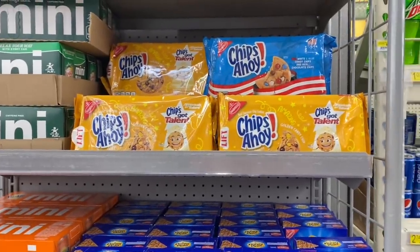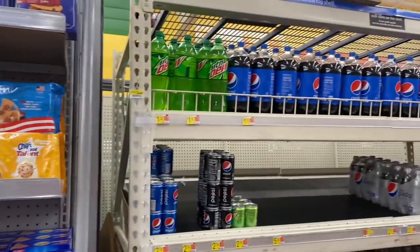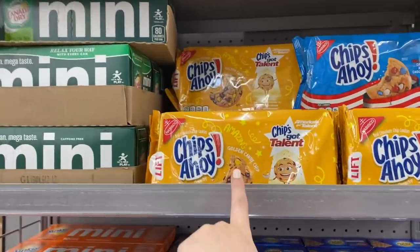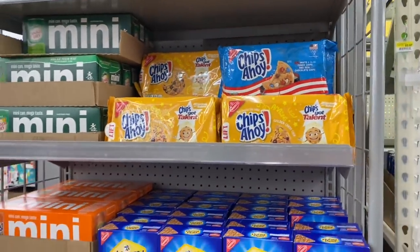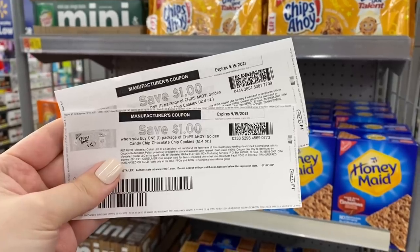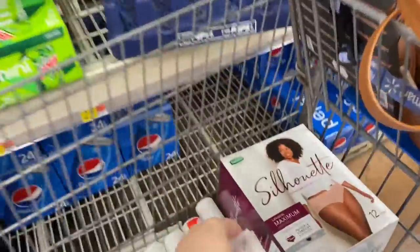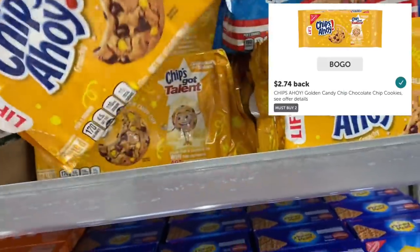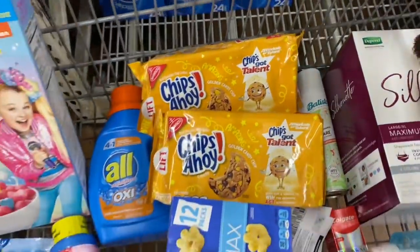Anytime a new cookie comes out, I've noticed I can never find it in the regular cookie aisle — it's always on a random end cap by the pop section, so look around on all the end caps. We're looking for Chips Ahoy Golden Candy Chip, priced at $2.74. We grab two for $5.48, use two $1 printable coupons from Coupons.com, pay $3.48, and get back $2.74 on Ibotta for buying two — making it just 74 cents for both or 37 cents each.